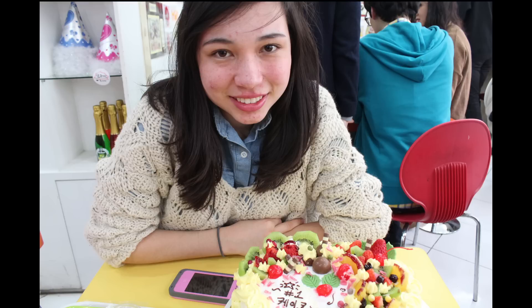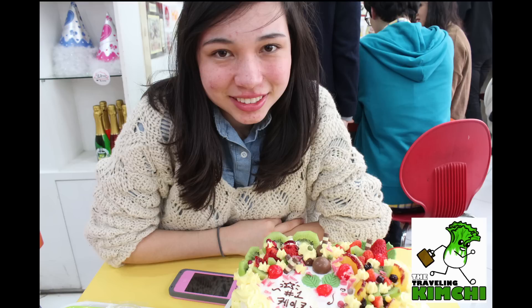And there you go, one delicious cake ready to take home. This is the Traveling Kimchi!